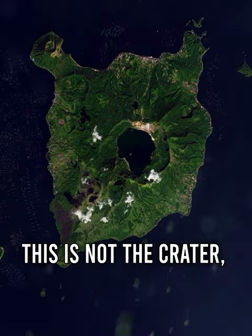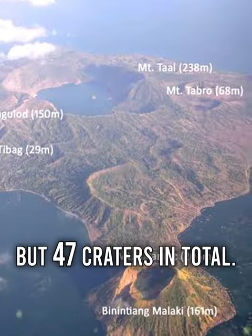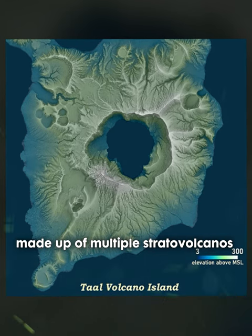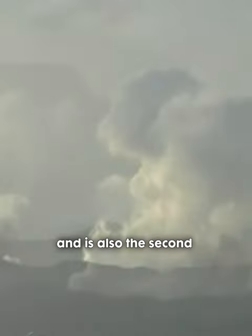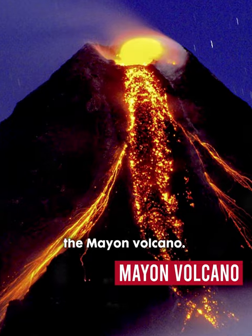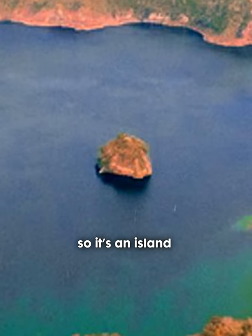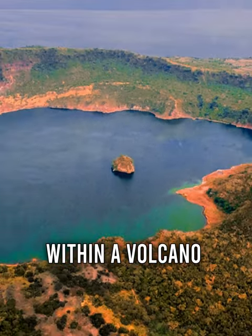Another interesting thing about this is that this is not one crater, but 47 craters in total. The Taal Volcano Complex is made up of multiple stratovolcanoes and is also the second most active volcano next to the Mayon Volcano. But check this out — this is actually a small island in the lake. So it's an island within a lake within a volcano.